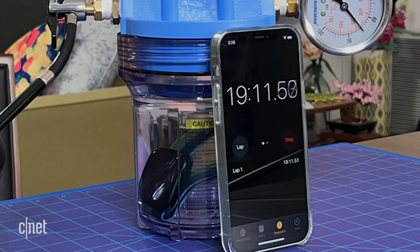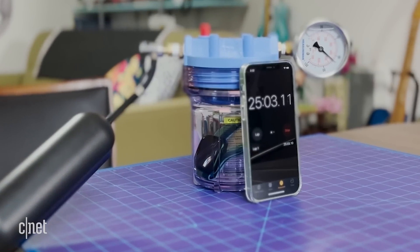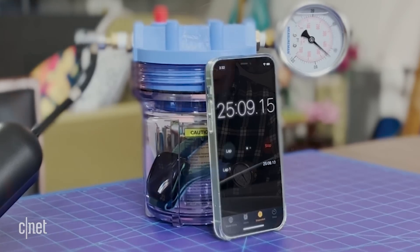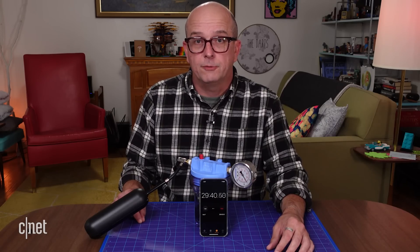I couldn't figure out a way to make the watch's screen stay on while it's in the chamber. It does have an always-on display, but it has to either be on your wrist or on the charger for that to work, at least as far as I could tell. Hope you enjoyed that last 30 minutes — it's about time to take the watch out of the chamber. Just a few more seconds.